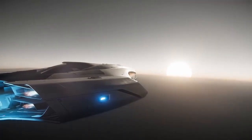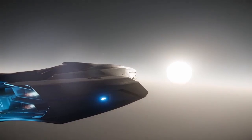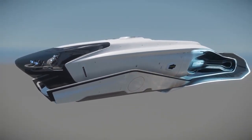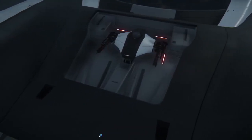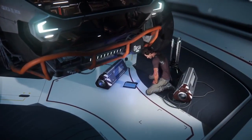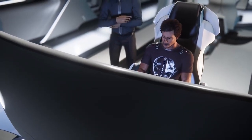Hello everyone, this is Osiris Frost. Today I'd like to take you on a look inside the 600i by Origin Jumpworks. This is an absolutely gorgeous ship. If the Reclaimer was evocative of Aliens, then the 600i calls to mind Star Trek. As I walk around here, it's easy to imagine yourself and your crew zipping across the galaxy in search of uncharted worlds, while passing the time on your travels in style in the lounge.